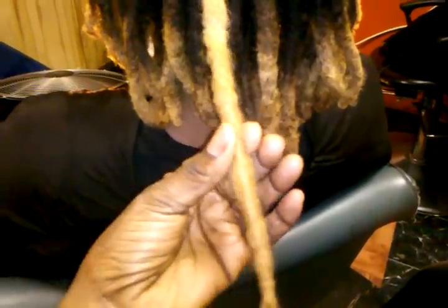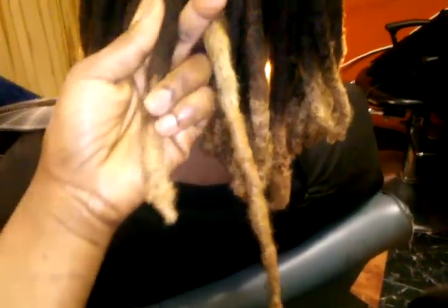Hi guys, this is Nicole from Organic Nordez. Today I am doing a dreadlock extension. This is the client here — she's got some big, thick, beautiful locks, let me show them to you guys. She wanted to be on YouTube.